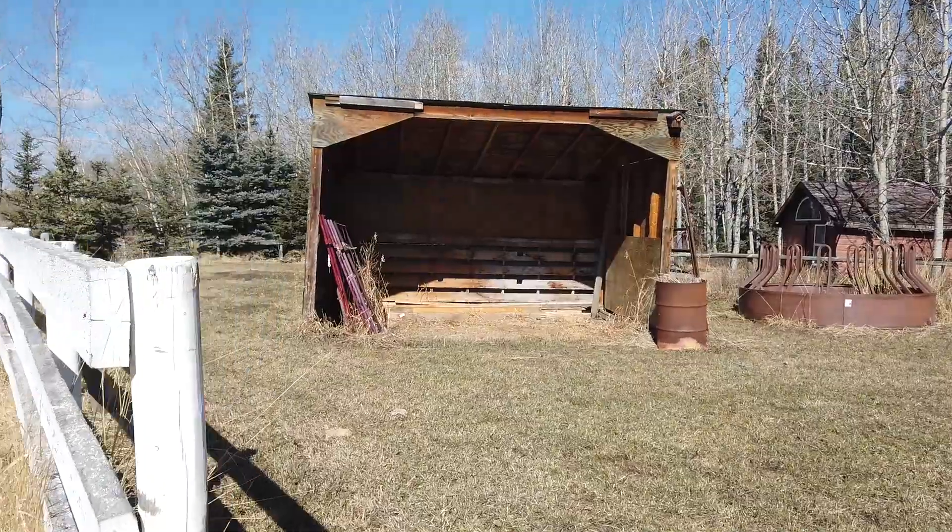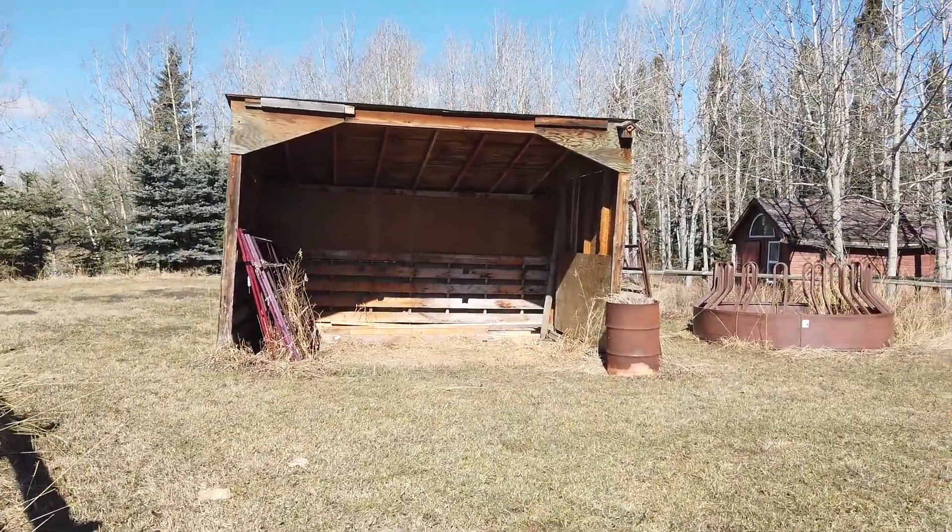The other thing about this property is you're allowed to keep two to three horses on it. There's four pastures, 6.6 acres of land, and a horse paddock with a self-watering system.